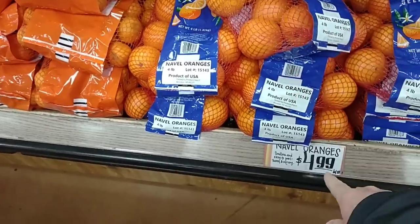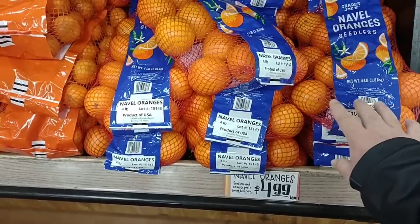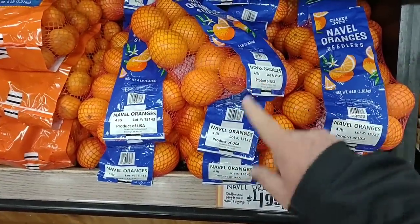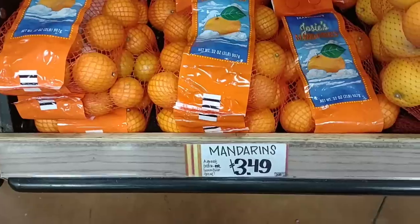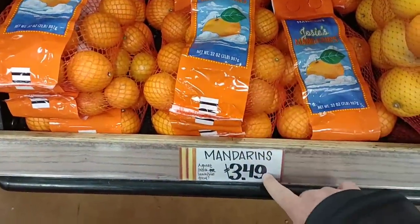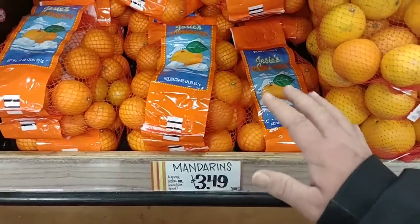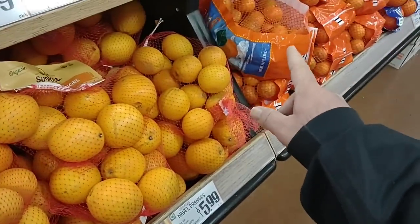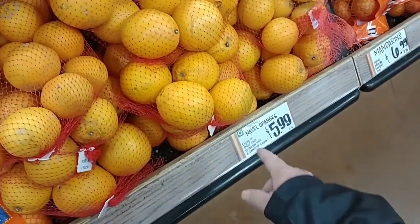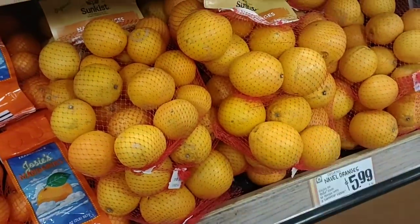They do have four-pound navel oranges here for $4.99 — these are on sale at Kroger this week for $2.47 for four pounds, so keep that in mind. These other mandarins look way better — two pounds for $3.49. A little more expensive but they look way better than the ones that are kind of brown. They also have organic navel oranges, four pounds for $5.99, which look okay.